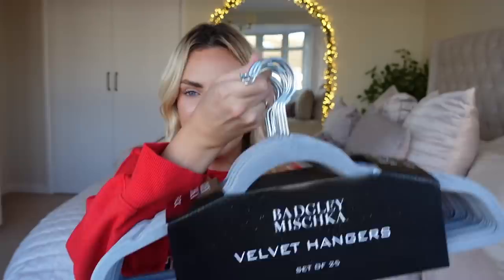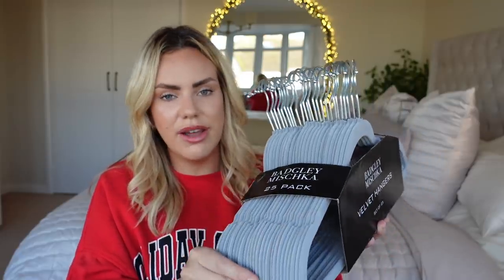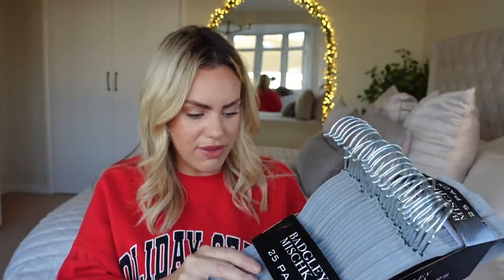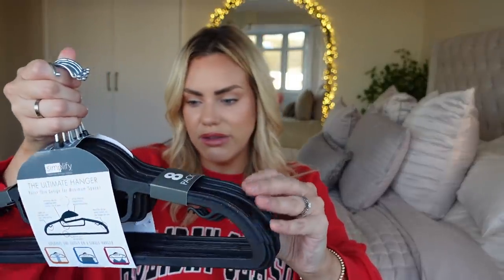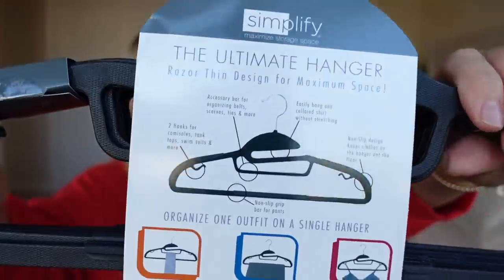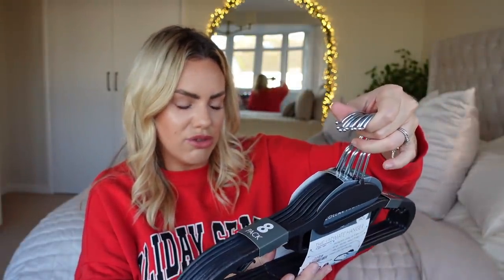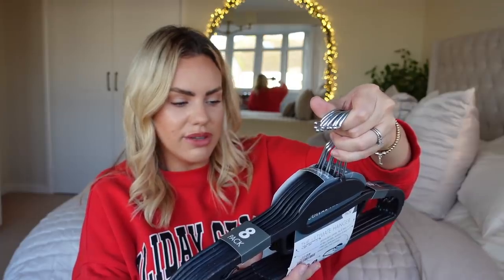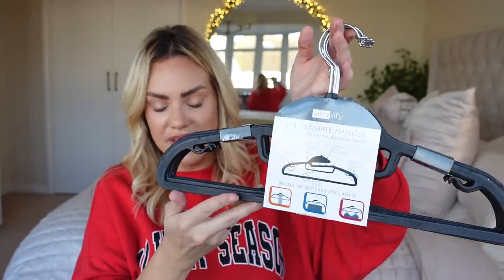Another not-so-interesting purchase: some hangers. We needed some for the boot room and I love the velvet ones because your coats don't slip off them. These were £9.99; I went for light gray — they had loads of different colors — 25 in there. I also got a pack of slightly smaller rubber-coated ones, an eight-pack for the kids' coats at £3.99. They've got little sections for scarves and loads of different hooks. It says non-slip design, accessory bar for belts, scarves and ties, hooks for camisoles and tank tops, and a grip bar for trousers.